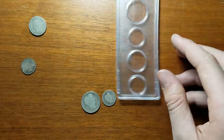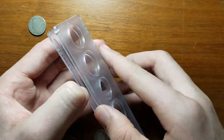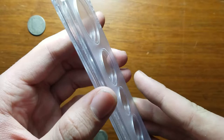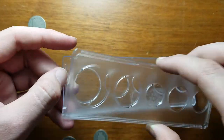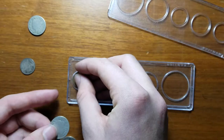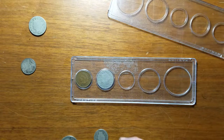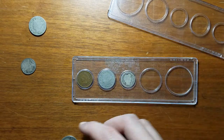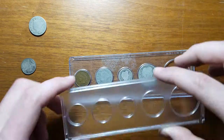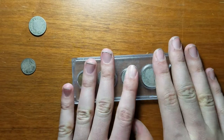Shoutout to Josh's Coins for the typeset sequencing part. The case comes apart — it accidentally goes back together when you try to take it apart. We've got the penny, the nickel from Josh — thanks a bunch, Josh — the dime, and the quarter. We're just waiting for the half dollar.